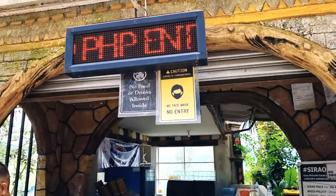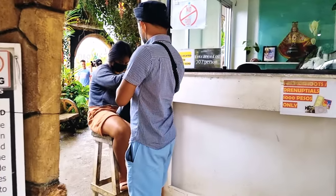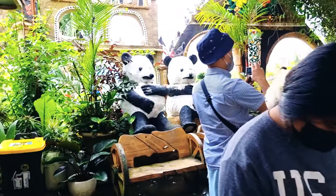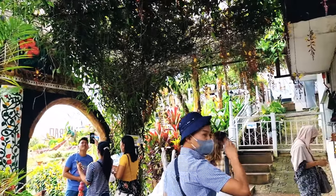Hi guys! Welcome back to my YouTube channel. So, nandito naman tayo ngayon sa Sirao Pictorial Garden. Bisitahin natin tong kanilang flower farm kasi sobrang ganda nito. Parang nandito ako 4 years ago, so tingnan natin kung ano yung mga changes. Ito guys yung kanilang entrance — 70 pesos yung entrance fee.